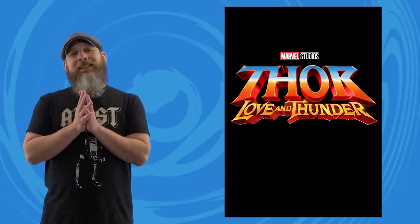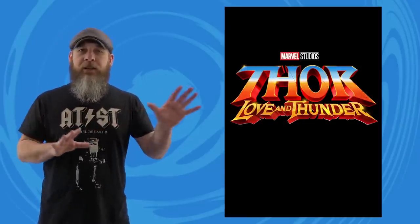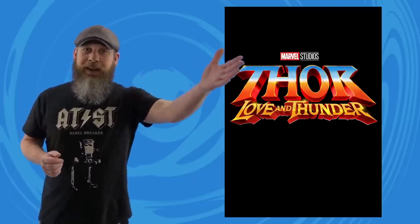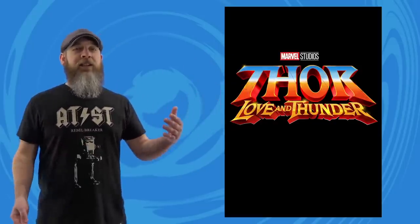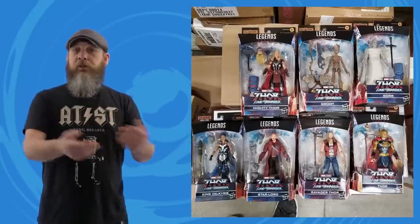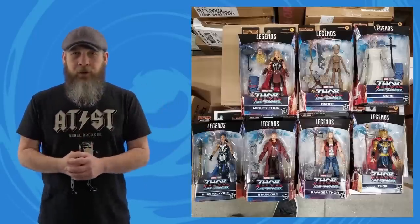There are Thor things happening, and this is probably a bit spoilerish for Love and Thunder, so if you want to go in clean, skip to the next section for some GI Joe action. This week the Thor Love and Thunder Korg Build-a-Figure wave started showing up out of the blue.